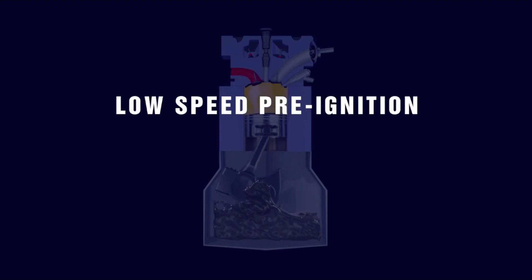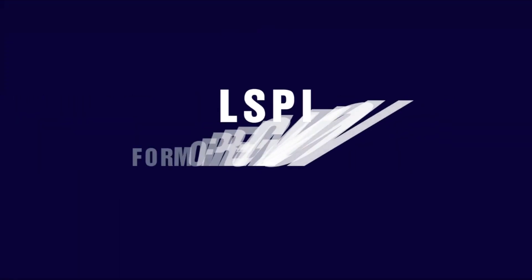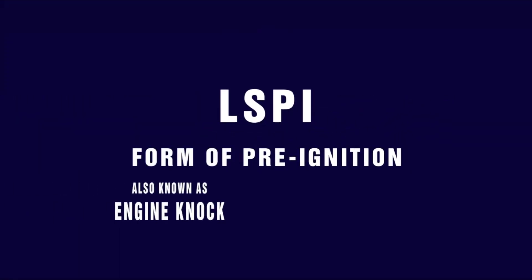This scenario seems like all upside for us drivers, but today's smaller, hotter running engines produce greater stress and dependence on engine oil. One of the new stresses on engine oil is low-speed pre-ignition, LSPI, which can destroy pistons and connecting rods. It is a form of pre-ignition, also known as engine knock.